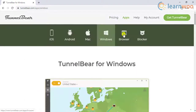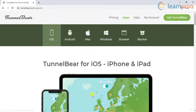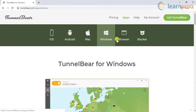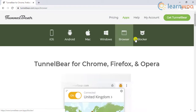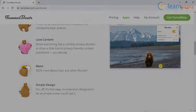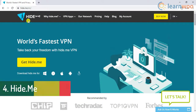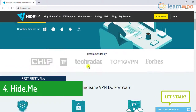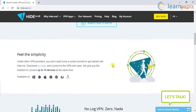TunnelBear is also available for several platforms, which includes apps and browser extensions. The fourth free VPN to make it to our list is Hide.me, which is another VPN that is quite popular on the web.